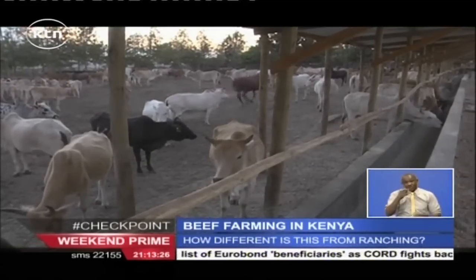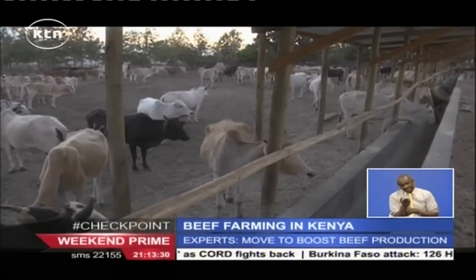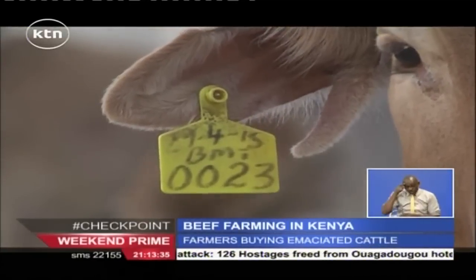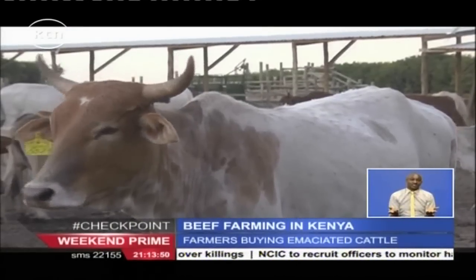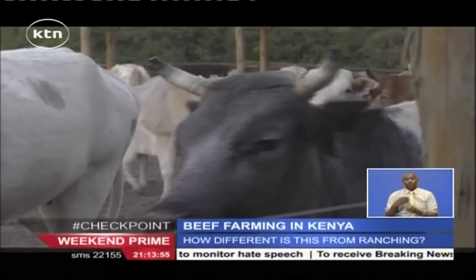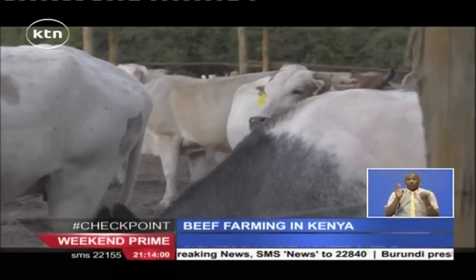To stock, they buy weak animals, especially from pastoralists. We are coming in as interveners in the beef industry because the beef industry in our country today is not being managed in the right way. We have only one production level, which is being done by the pastoralists or the pastoral farmers. Those farmers are basically at the mercy of climate and weather. These animals weaken, and in extreme cases, they die.